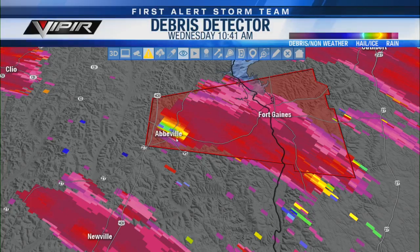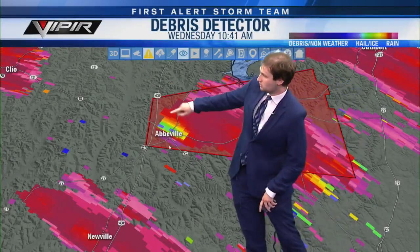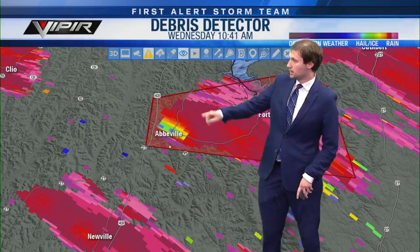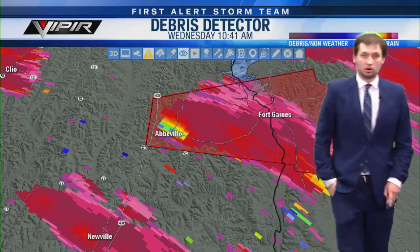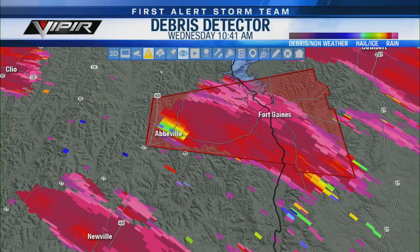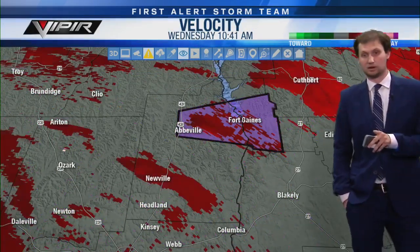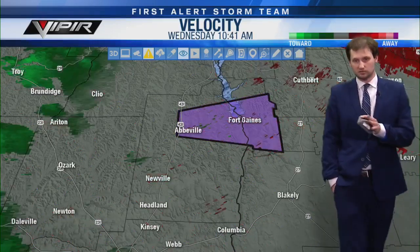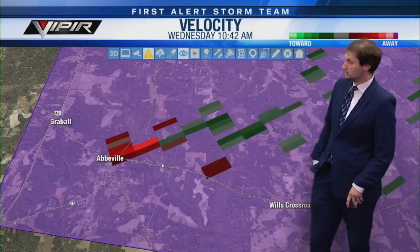We have a debris signature right over Abbeville, and this just popped up. I want to go click out of the debris signature and go to the velocity signature — they just went purple on this. So this is a confirmed tornado warning now. This is a confirmed tornado that's on the ground that was likely just hit near downtown Abbeville.